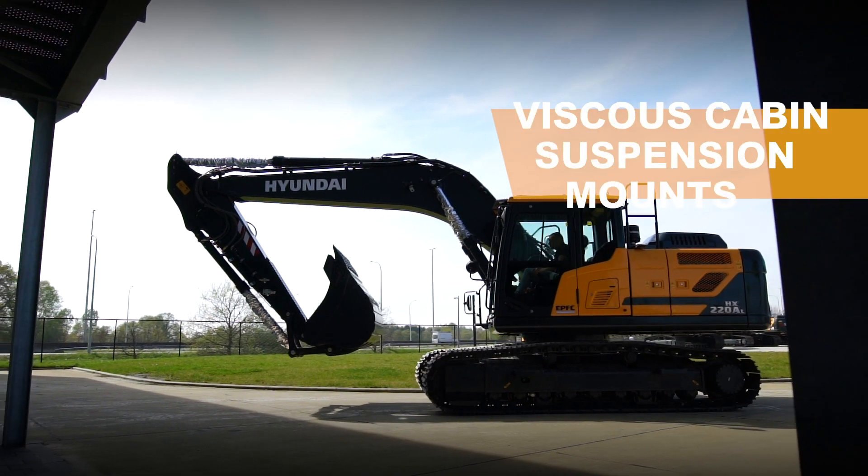With our new viscous cab mountings, the operator feels fewer vibrations and experiences less noise in the cab. Optionally, an air compressor gun can be mounted in the cab, allowing you to easily and quickly clean the cab from dust after your working day. We are very proud of the design of the new A series crawler excavators and hope to see them soon at your place.